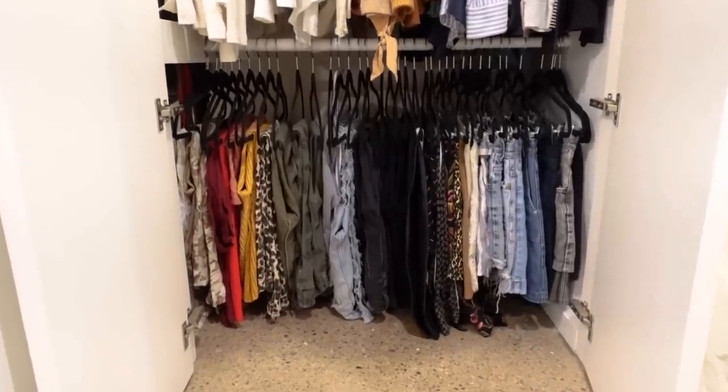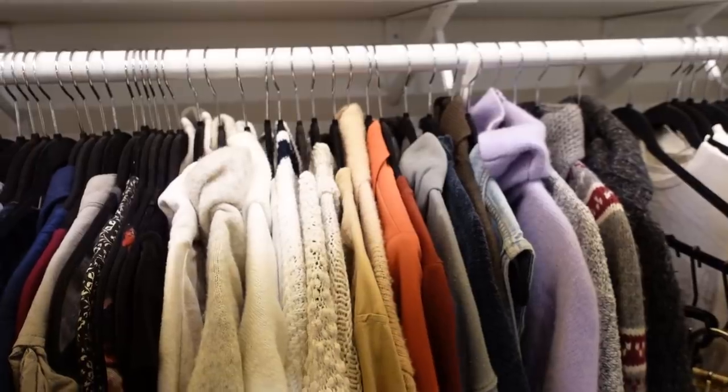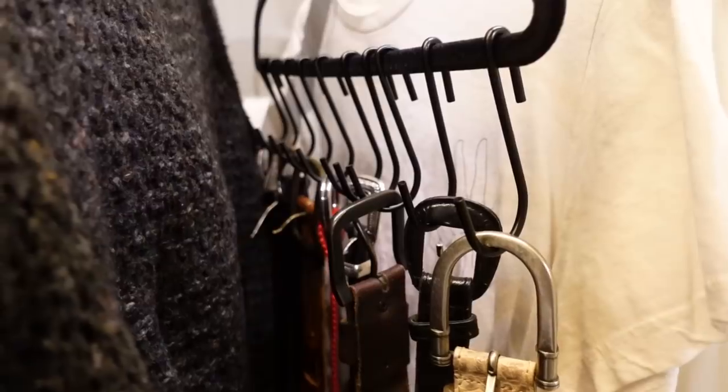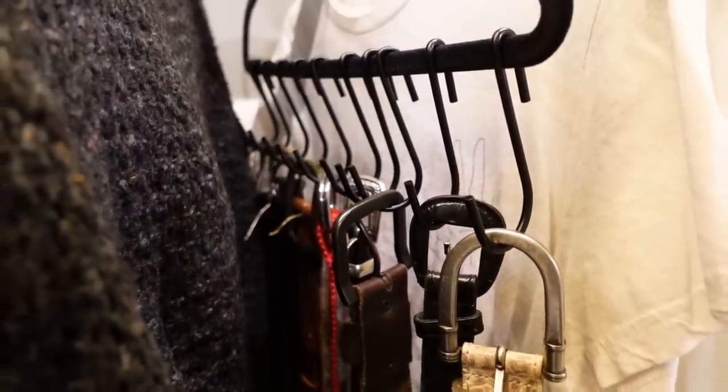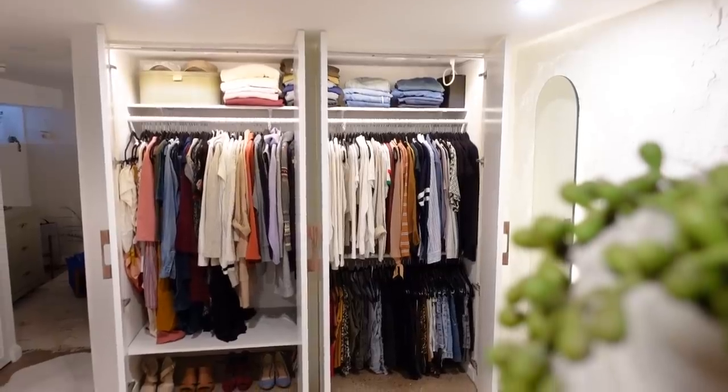And that pretty much wraps up this episode on cleaning up and organizing my closet. Hopefully there will be less tears happening in front of this closet in the near future. Make sure you check out the link in the description and use code SORRYGIRLS to get 20% off your first purchase at Blueland. Thanks so much for watching and I'll see you next time. Bye!